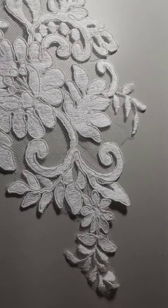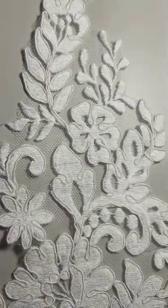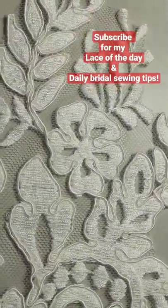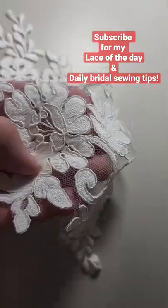It has a muted satin finish, or matte finish — it's not shiny at all. It is corded, so it's a re-embroidered lace. It really lays nicely over the curves.